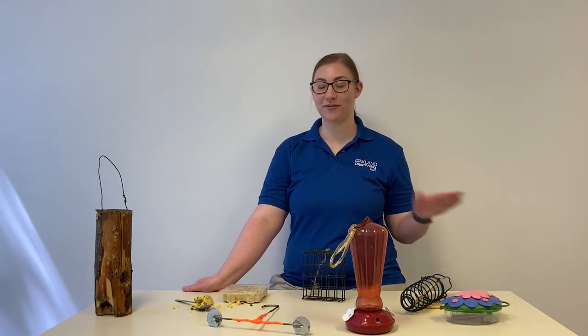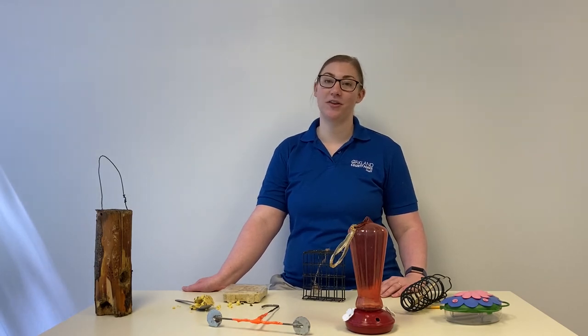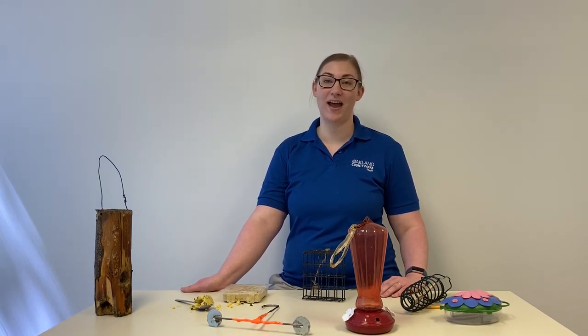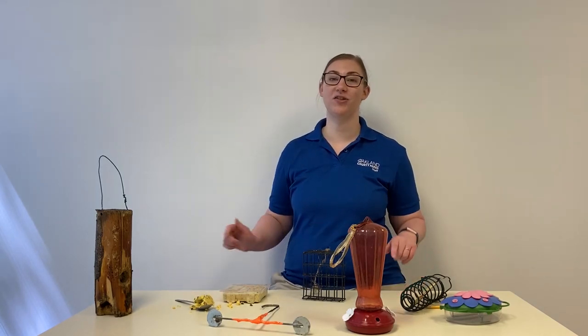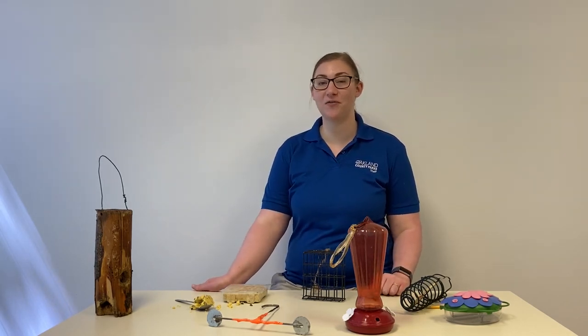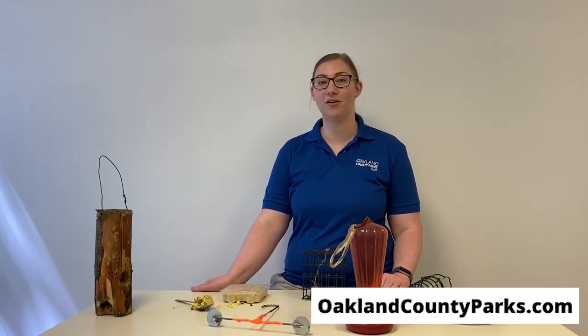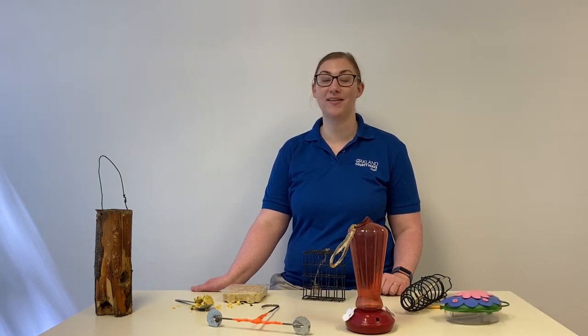Now that we've talked about all the different feeder types, pick one or two and hang them up in your yard with a shepherd's hook, on a tree, or a post. Make sure to put seed out consistently, and in a few weeks you'll have a consistent birdie fan base. Thank you for joining us, and make sure to leave your pictures and experiences with your bird feeders in the comments below. Check out our social media for more videos and activities, and keep an eye on our website for park and nature center hours, amenities, and different programming we might have coming up. Stay safe, get outside, and join us next time.